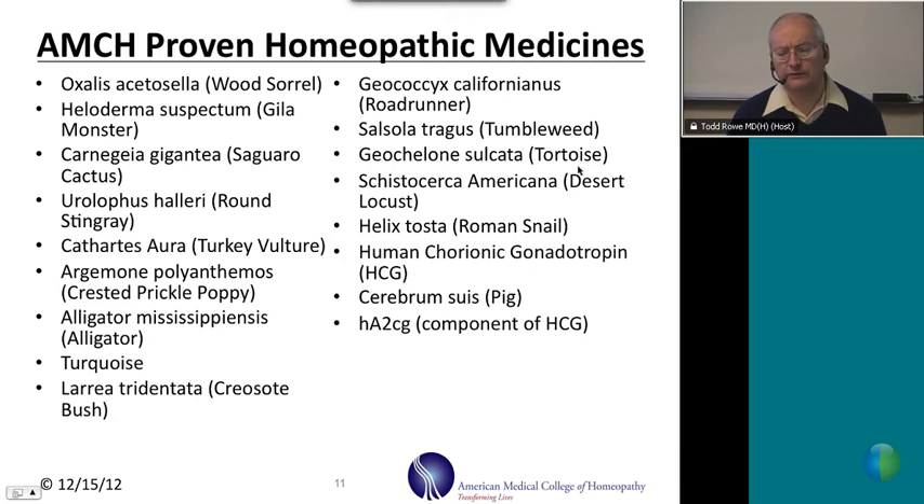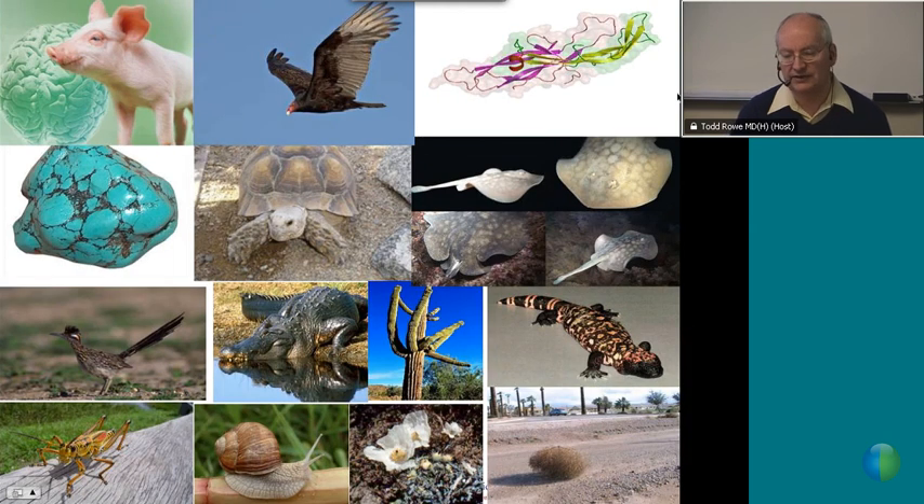Some of the provings we've done include Oxalis Aceticella, Heloderma Suspectum, Carnegiea Gigantea, Herolophus Hilari, Turquoise, Larea Tridentata, Salsolis Tragus, Helix Tasta, and Threbrum Suis. These substances include tortoise, vulture, turquoise, pig, Gila monster, roadrunner, desert locusts, tumbleweed, and human chorionic gonadotropin.